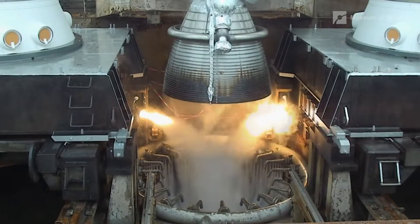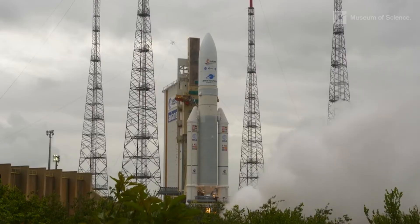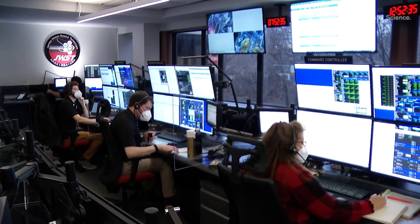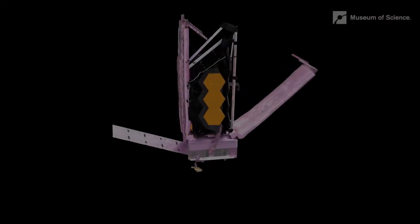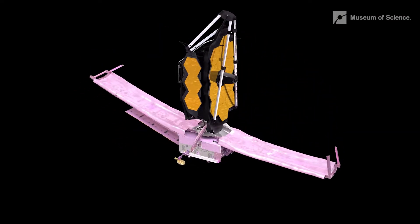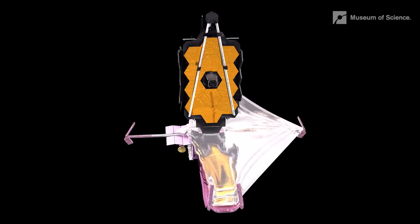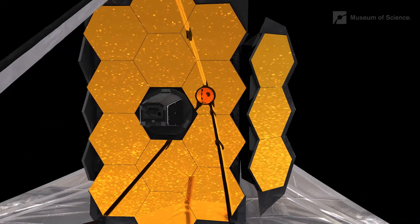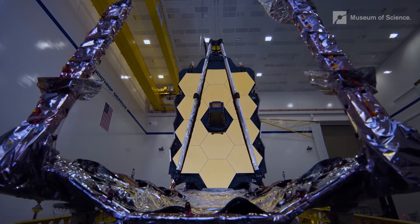Today is a historic day. T-minus 30 seconds and count. Six and a half months ago, a rocket launched from Earth carrying the world's newest, most powerful deep space telescope — on a journey one million miles into the cosmos. Along the way, unfolding itself, deploying a mirror 21 feet wide and a sun shield the size of a tennis court. Put together, it's a new window into the history of our universe.